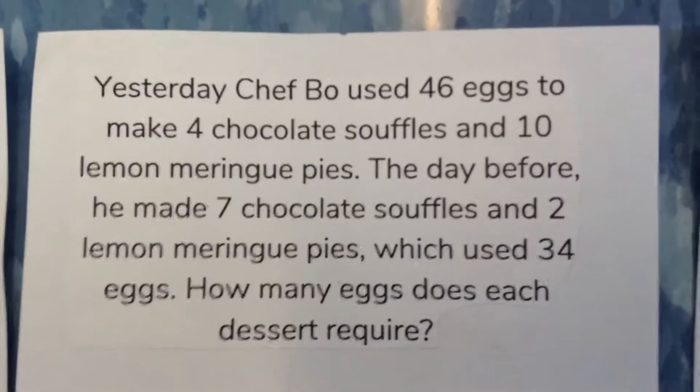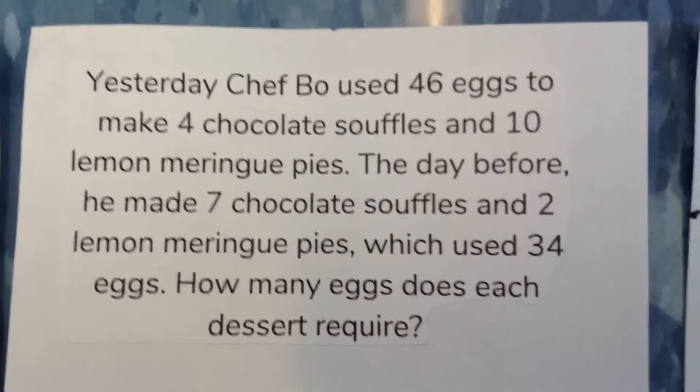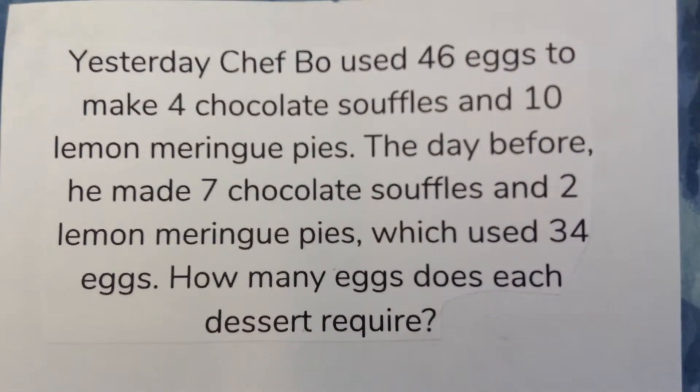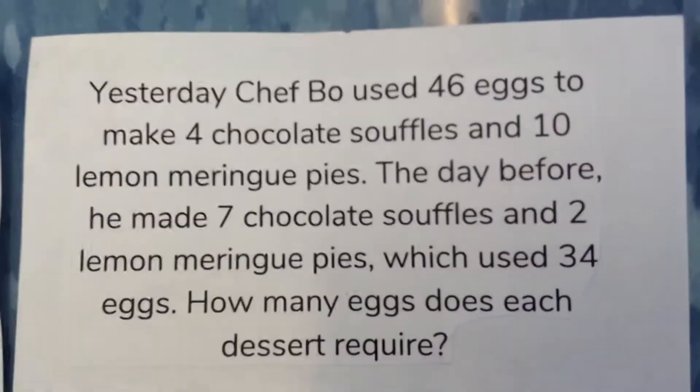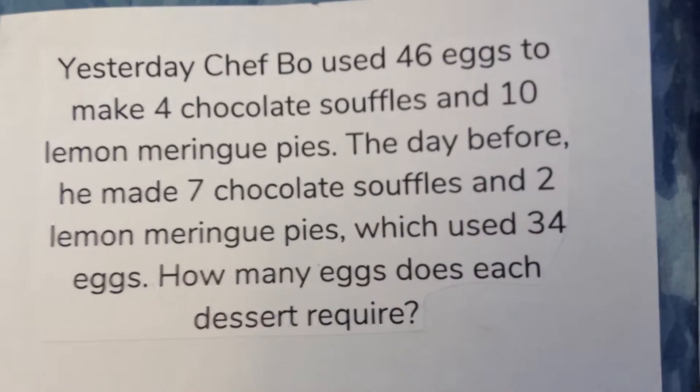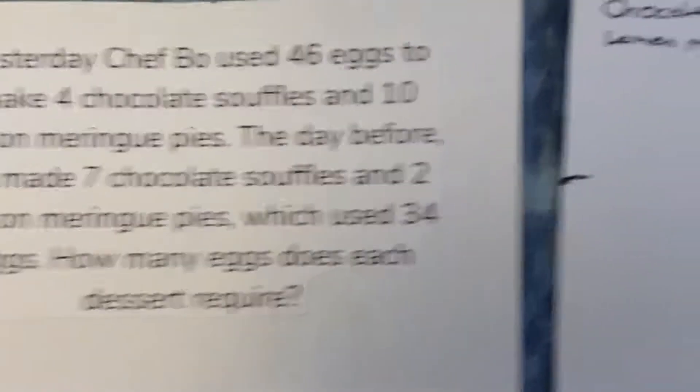Yesterday, Chef Beau used 46 eggs to make 4 chocolate soufflés and 10 lemon meringue pies. The day before, he made 7 chocolate soufflés and 2 lemon meringue pies, which used 34 eggs. How many eggs does each dessert require?